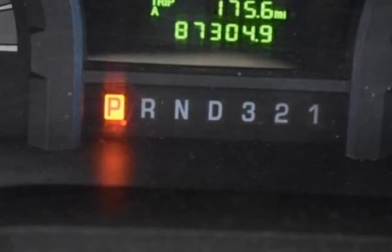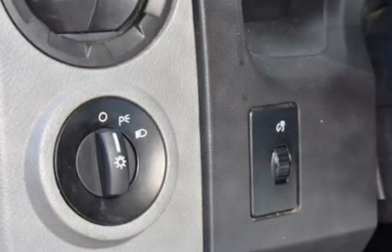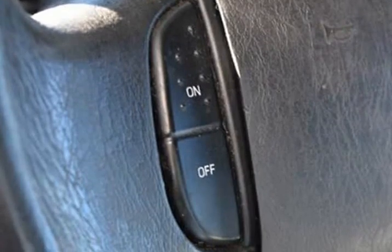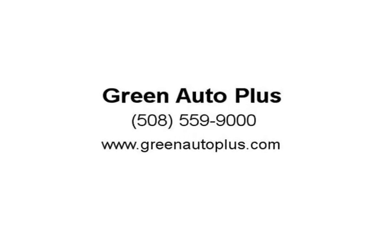At Green Auto Plus, we want you to know that all our vehicles are priced at a competitive value position to the market. We use an independent third-party software to research internet listings on all vehicles in the market so we can ensure that our prices are the most competitive out there. We do this simply so people choose us when they start searching for their next car.